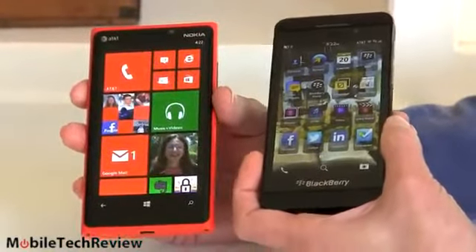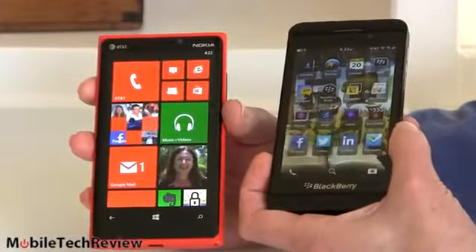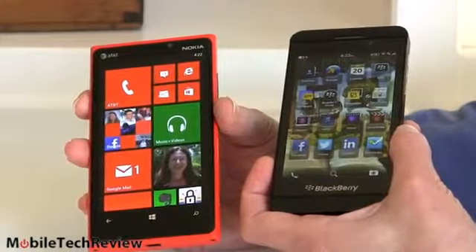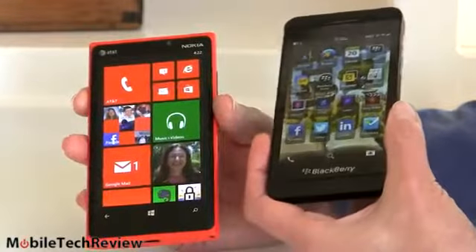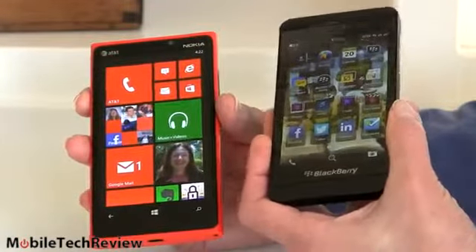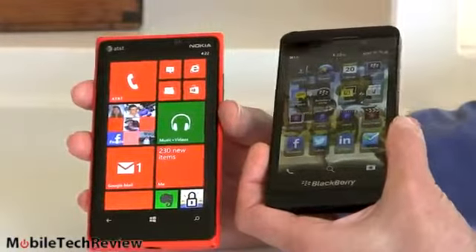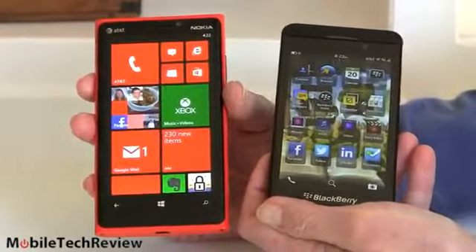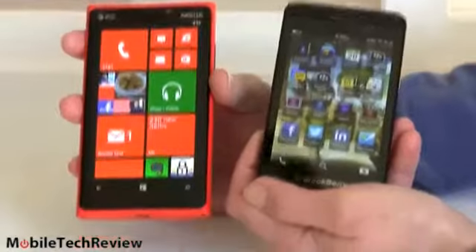So how do you choose between these two? In the U.S., the Nokia Lumia 920 is being heavily subsidized, so it's only $99 with contract versus $199 for the BlackBerry Z10. Off contract there's also a $100 difference. One thing to consider is that the Lumia 920 can also stand in for the excellent HTC 8X, which is a bit more expensive and a little bit smaller.